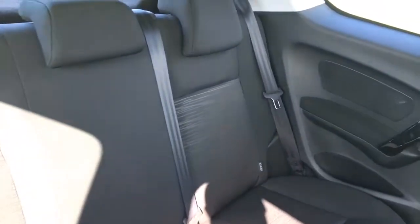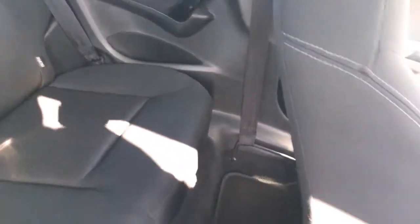The rear seats don't really look like they're being used at all — there's nothing to report on the rear seats. It's got the rear carpet mats, and there's no kick marks up the back of the seats at all.